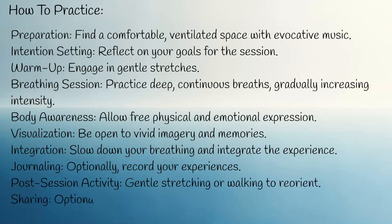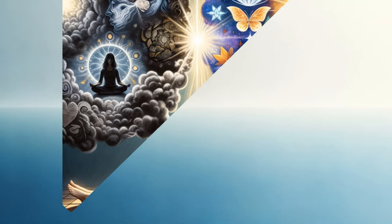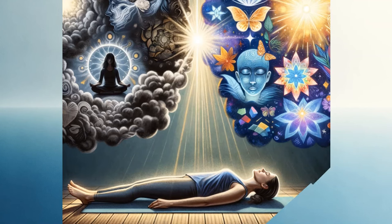Sharing: optionally discuss your experiences with others. To summarize, holotropic breathing offers a unique way to explore the mind and emotions, potentially leading to significant personal growth and healing. While it has shown promise in reducing stress and anxiety, it's important to approach it with caution, especially for those with certain health conditions or psychological vulnerabilities. As with any therapeutic technique, it's best practiced under the guidance of trained professionals.